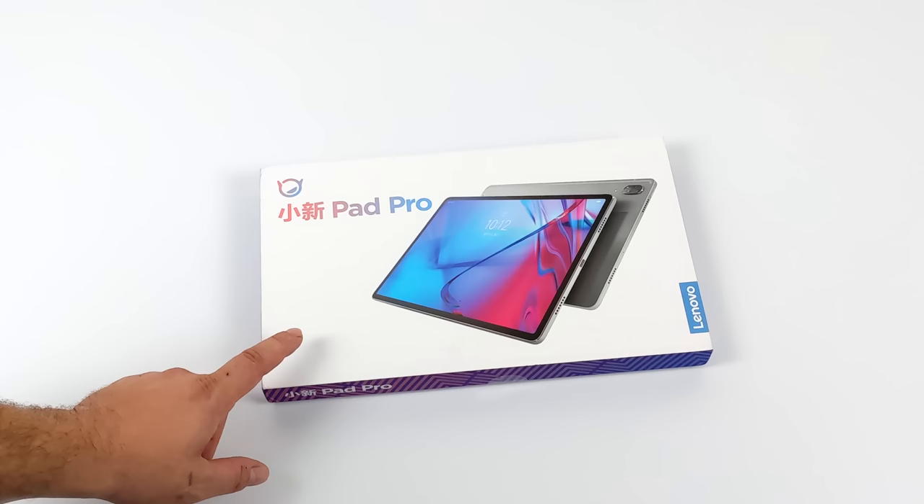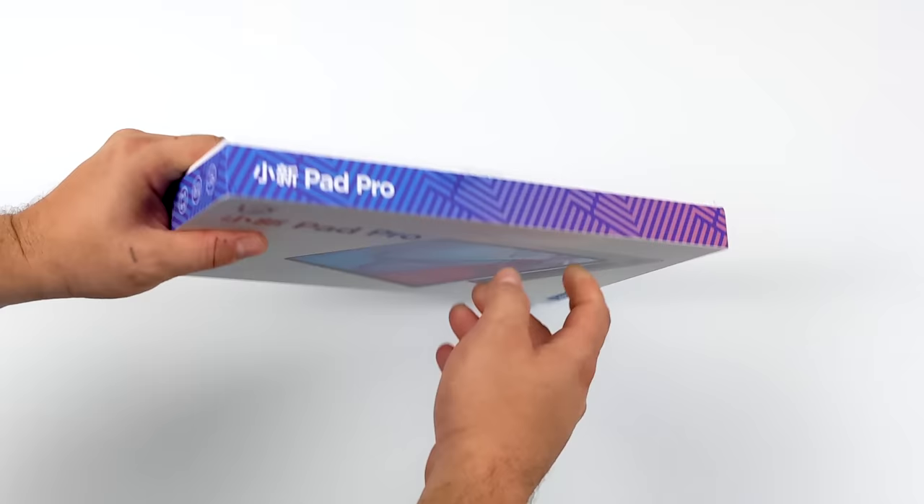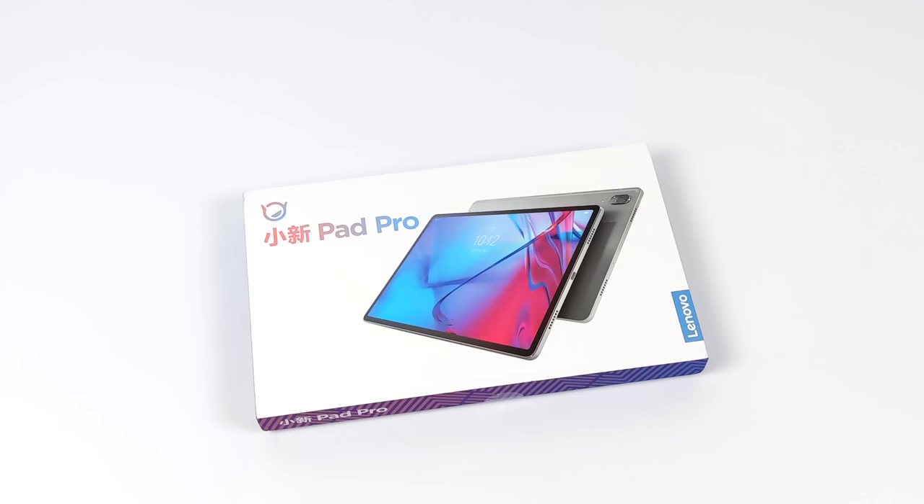Today we're taking a look at the most powerful Android tablet I've had the chance to mess with on the channel. This new Lenovo 11.5-inch tablet actually beats out the Samsung Galaxy Tab S7 and S7 Plus in raw power because it's powered by the Snapdragon 870.